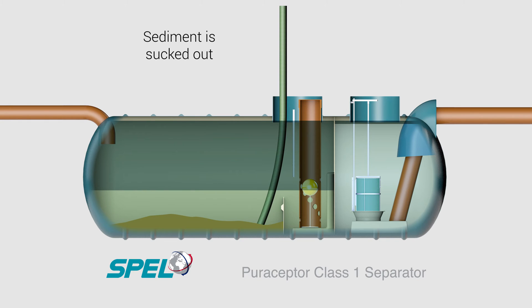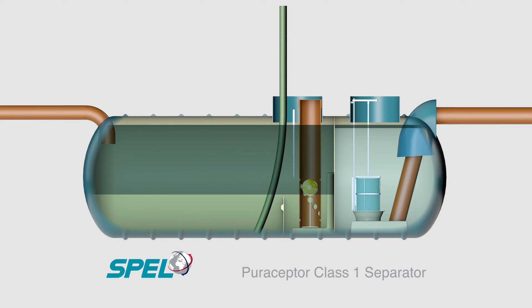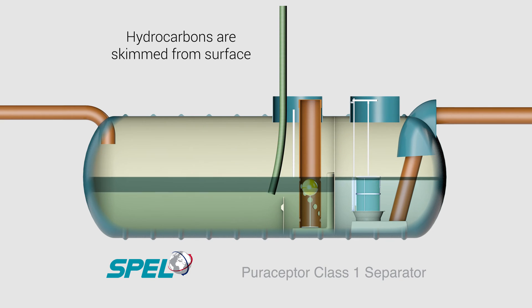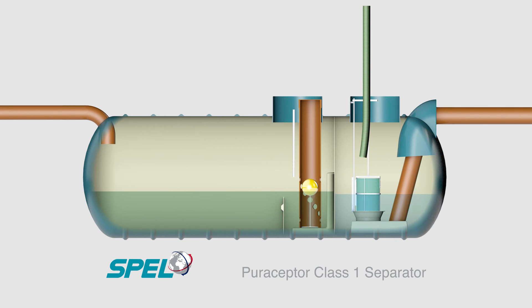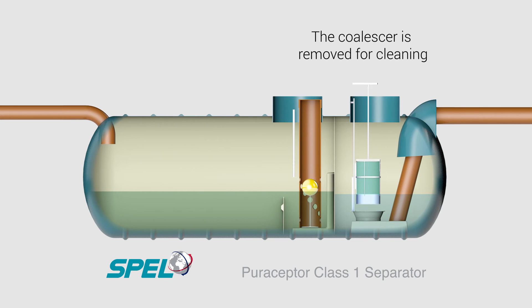Servicing simply requires sucking out the first chamber, removing the silt on the bottom and the fuel and oil from the surface. This is then repeated in the second chamber to mainly remove the fuel and oil from the surface. Once the pollutants are removed, the coalescer unit can be removed and cleaned with normal pressure water and repositioned.